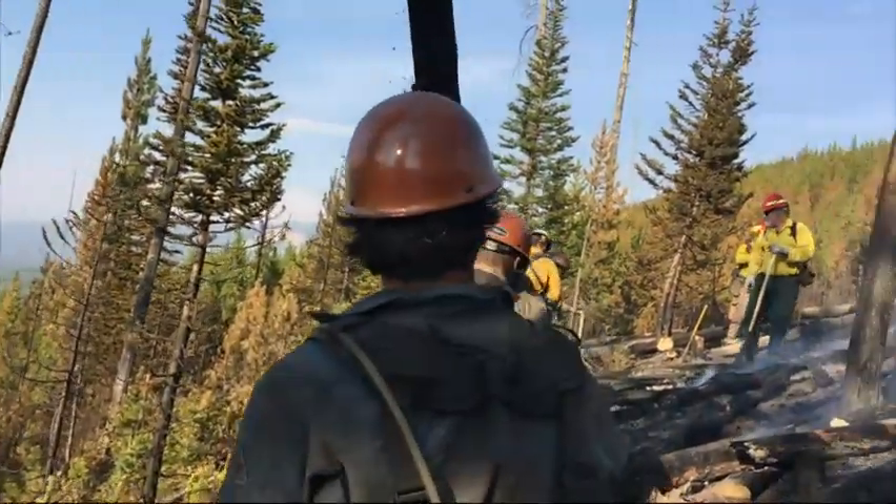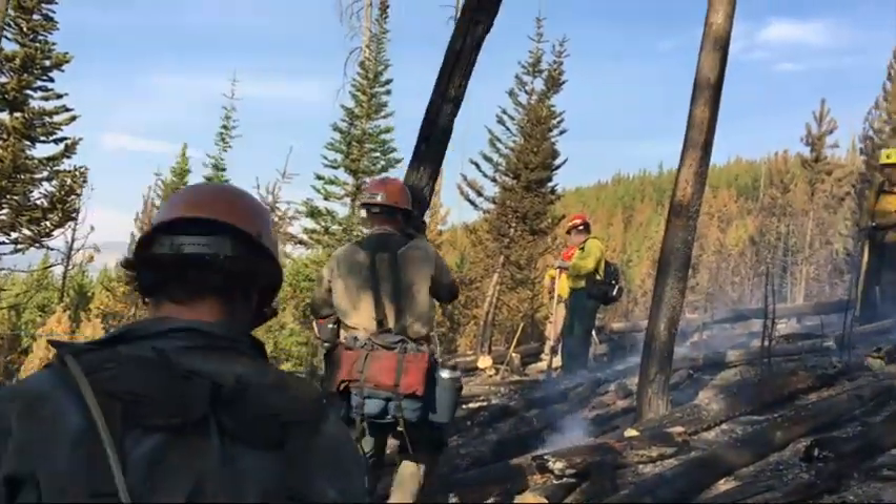We get called the majority of the time — we work in Pacific Northwest regions, so it's pretty much Olympic National Park, Yosemite, Crater Lake, all these additional parks.